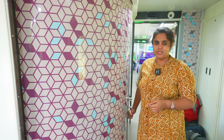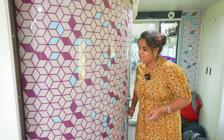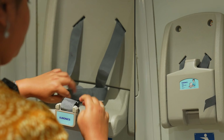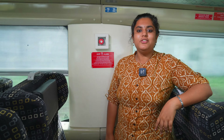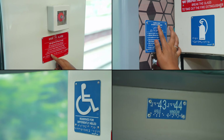For the comfort of Divyangjan passengers, we have installed special lavatories with wider space, revolving doors, baby tray and special side handles. Further, all seats and side walls near the windows are provided with Braille text of seat numbers and other information.